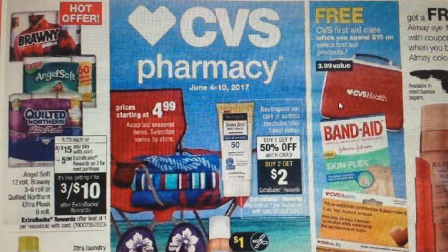Hi guys, I'm Danika with Couponing at its Finest, and I'm bringing to you today your CVS ad preview and your coupon matchups for the week of 6/4 to 6/10. Let's jump right into it.